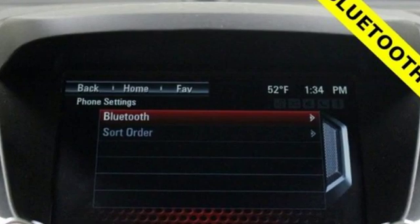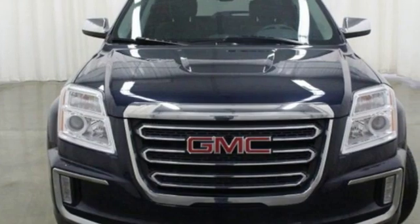You won't fall in love with just the utility, but incredible style too. Test drive the Terrain today.